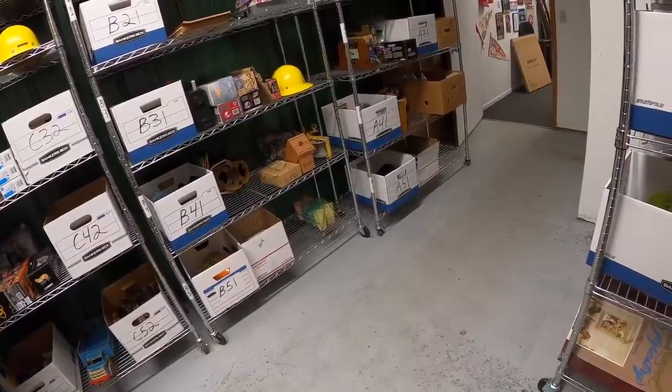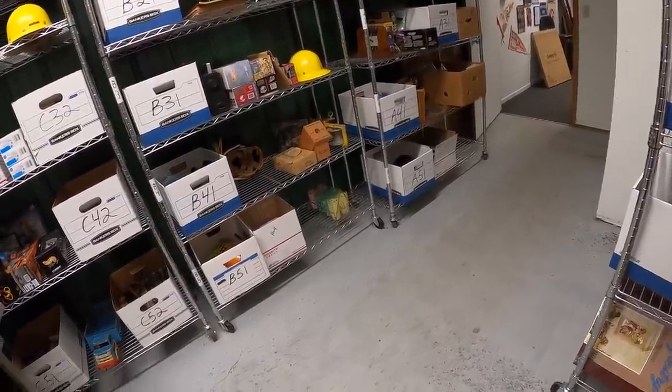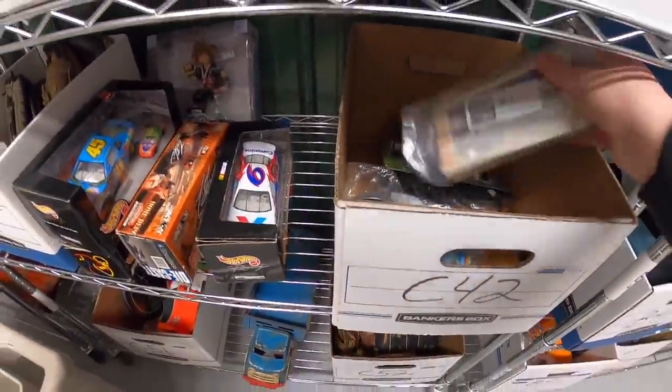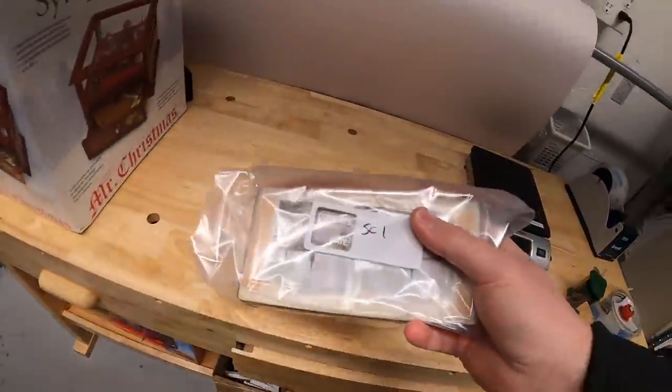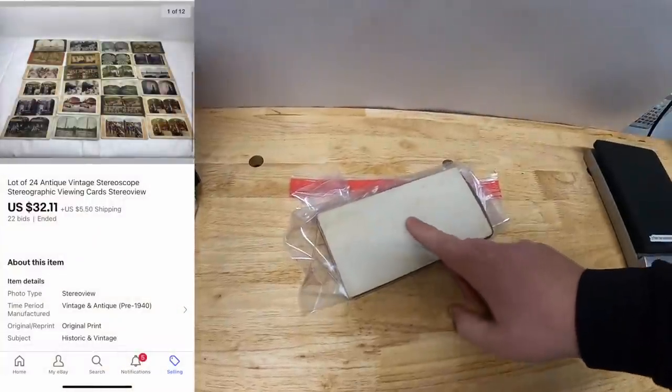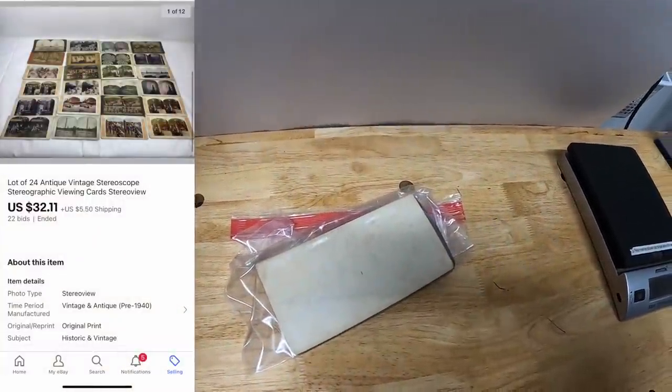Next are some stereoscope cards — or stereo viewer cards, whatever you want to call them. They're in C42. I put these up for auction. It's a lot of 24. I started them at a dollar, and they sold for $32.11 plus shipping.